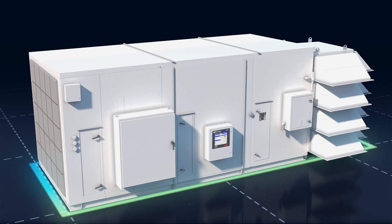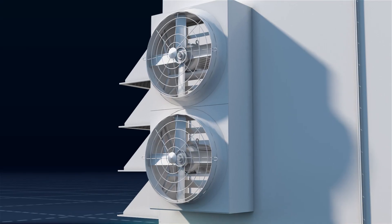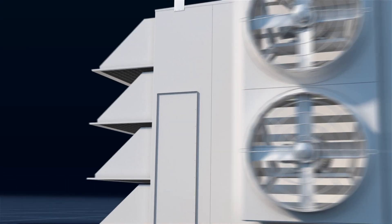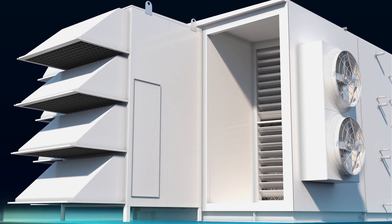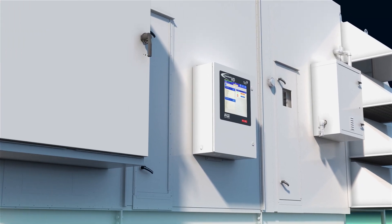Our experienced team can help you understand and address your unique psychrometric requirements, and identify and install the ideal AHU for your moisture and heat loads, with aftermarket and maintenance support on hand whenever you need it.